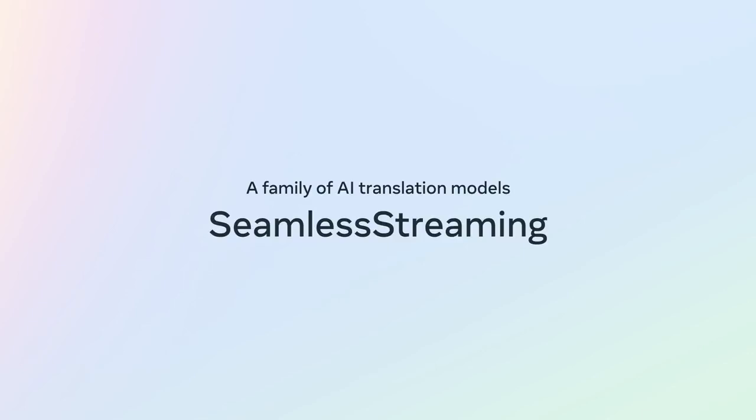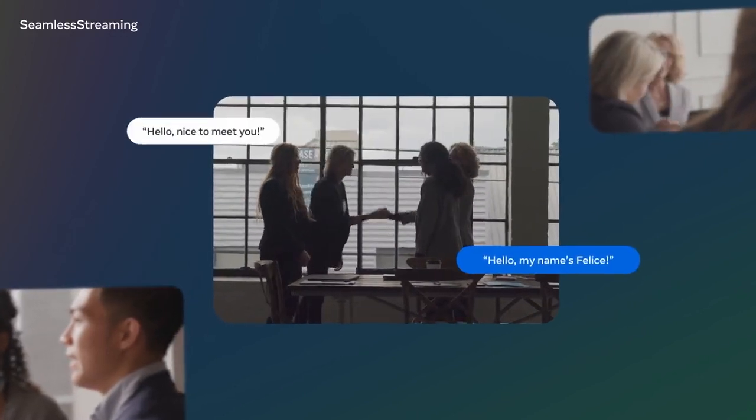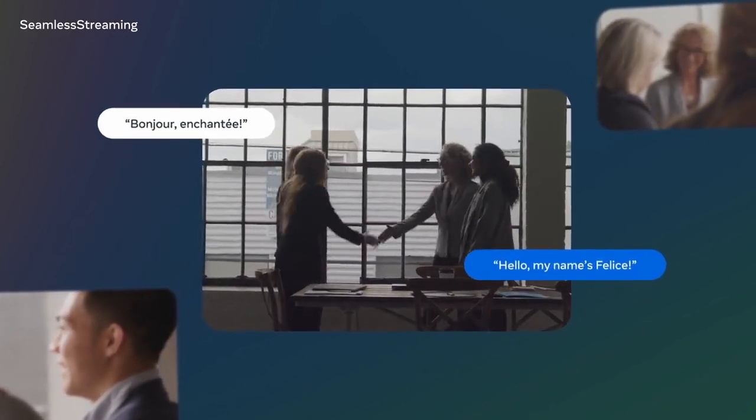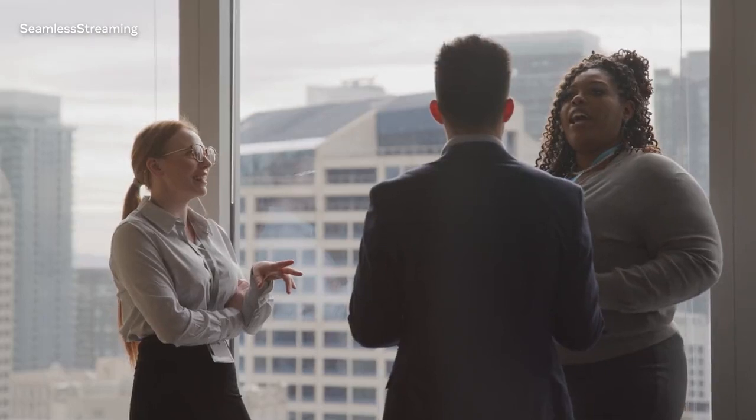We're also thrilled to share Seamless Streaming. With just under two seconds of latency, it's the first massively multilingual model able to translate speech and text in near real-time. Consider being in a social situation where the language spoken is unfamiliar to you. Then imagine being able to not only follow the conversation with minimal delay, but also seamlessly translate what you want to say in that language. We can now build towards that very idea.